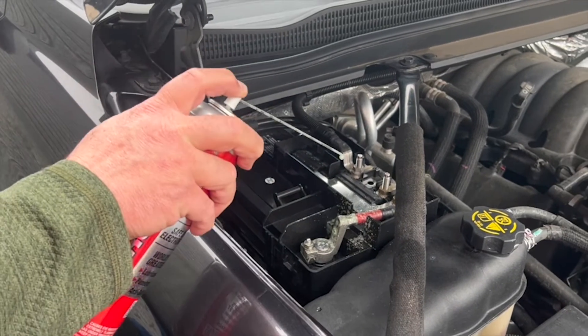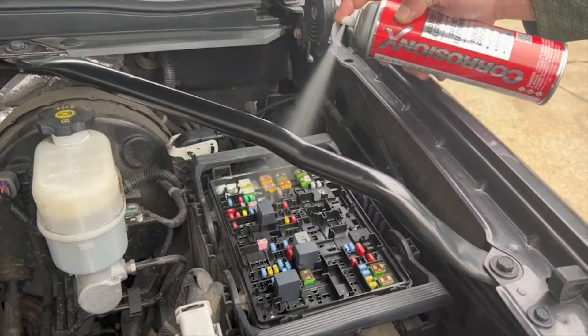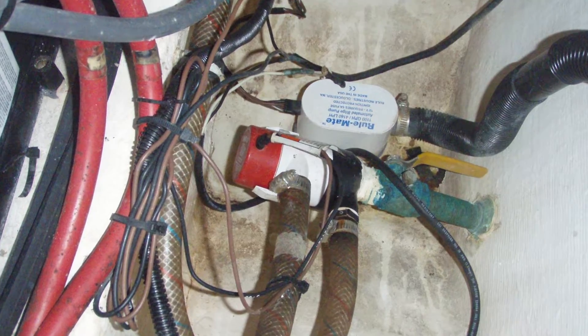Use it on the battery terminals in your car, boat, or RV, as well as switches, light sockets, breakers, fuse panels, and wiring harnesses that are susceptible to corrosion.